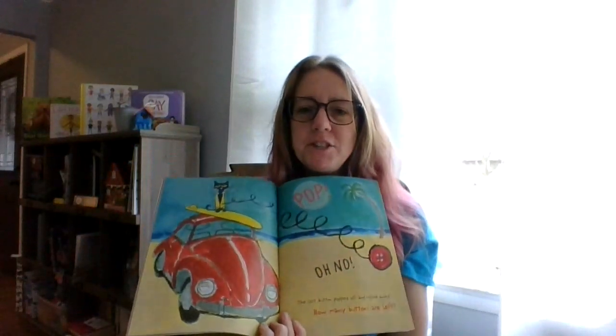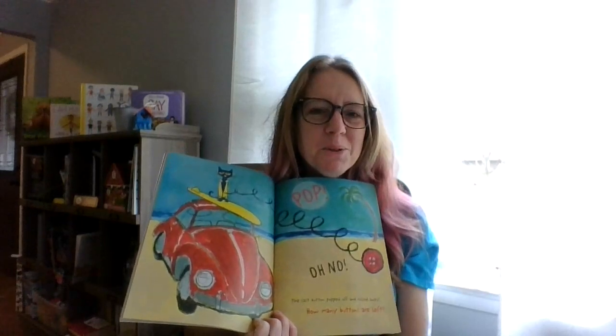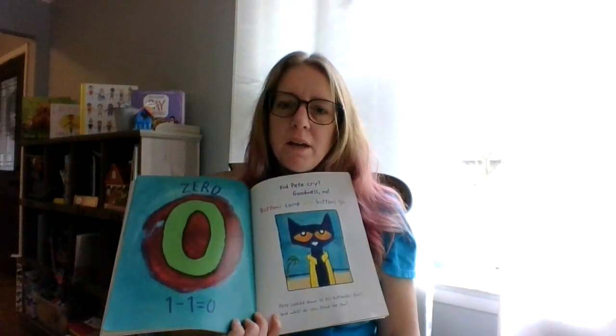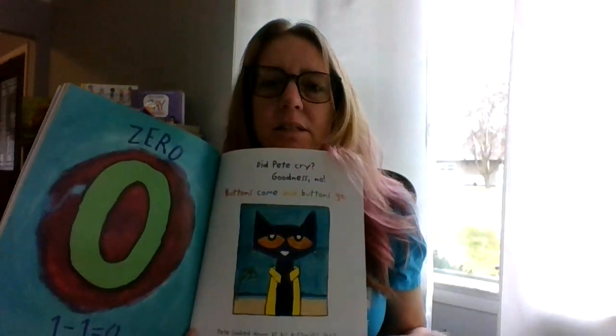He's at the beach — I'd like to be at the beach right now, wouldn't you? Nice and warm and sunny. Pop! Oh no! The last button popped off and rolled away. How many buttons are left? One minus one equals zero. Zero! Did Pete cry? Goodness, no. Buttons come and buttons go. Pete looked down at his buttonless shirt.